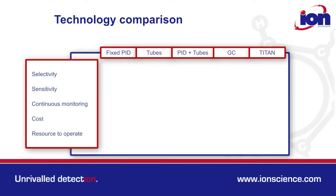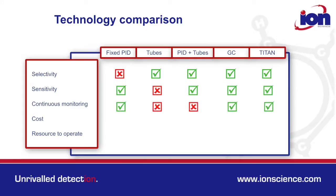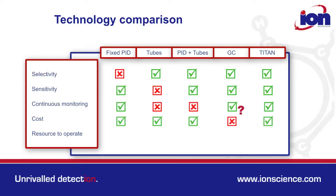So how does Titan compare to other available technologies? It's benzene specific, it's sensitive to sub-PPM exposures, it continuously monitors, it's moderately priced, and it requires few resources to operate.